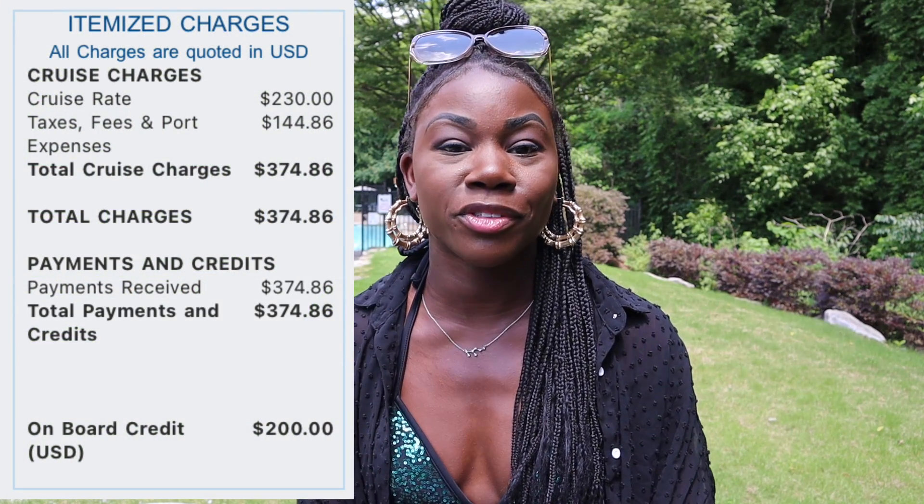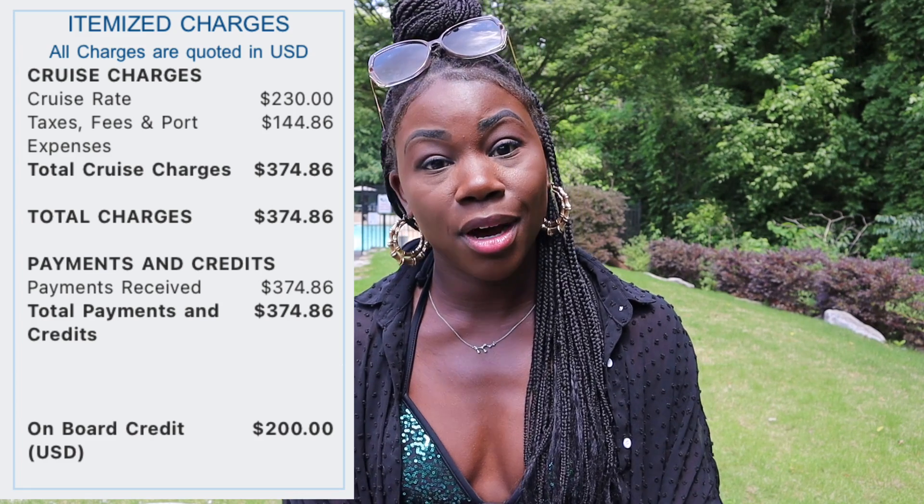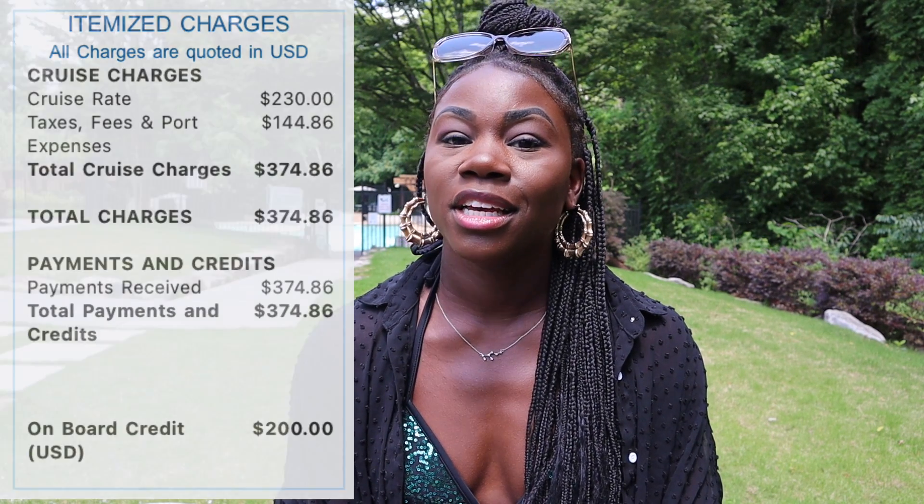Had someone booked along with me, that $144.86 is the extra amount they would have spent, making our total $519.72 due to double taxes and port fees. On top of all that, if you look at the screenshot I have on screen, you'll see onboard credit — and that's the kicker. If I subtract that onboard credit from my cruise fare, it means I've really only spent $175 on this cruise, because I have an extra $200 to spend on board going toward my cruise.